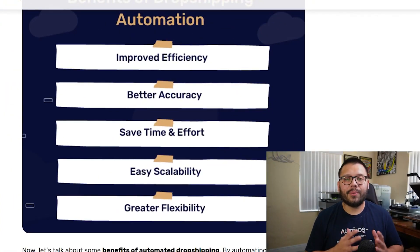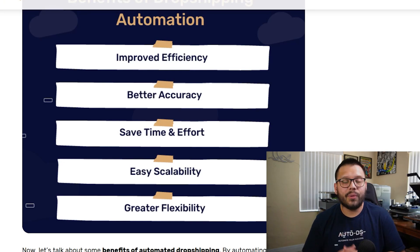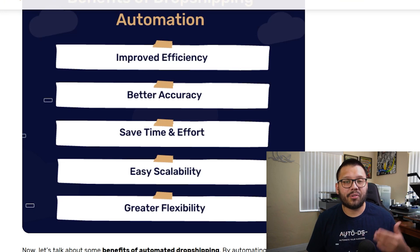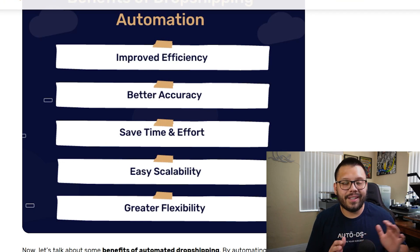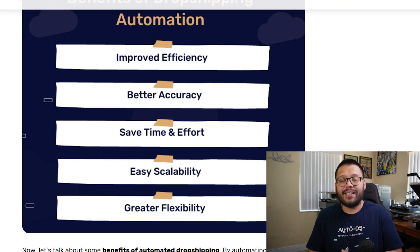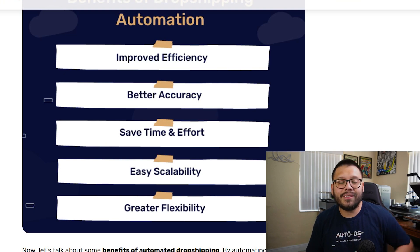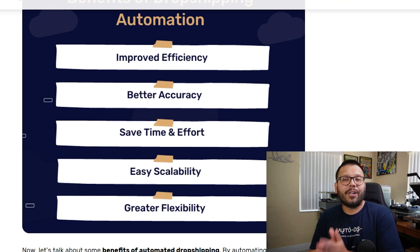With an automated dropshipping store you're pretty much hands off — all of the work is automatically done. That also helps in reducing human errors. Whenever you go ahead and place an order with your supplier there's sometimes a small possibility that you can hit an extra digit or change one of the numbers in the address. By automating your dropshipping store you're pretty much eliminating almost any possible error. Another fantastic benefit is that it's easier to scale your entire business — once you start automating your store you can also automate your import process. It's all automatically done for you.